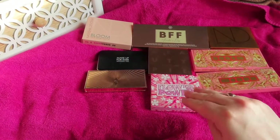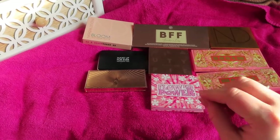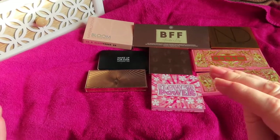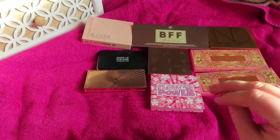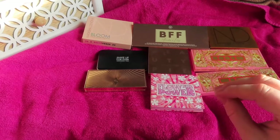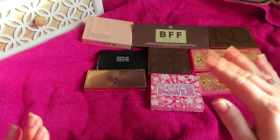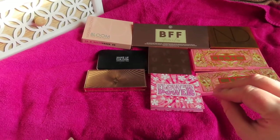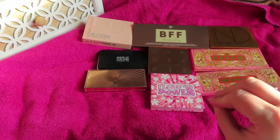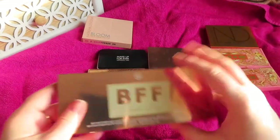These are the face palettes within my collection. I do have a few more which are more highlight-heavy that I keep with my highlights — like my ABH highlight palettes and a BH Cosmetics palette with highlights and blushes. But these are the ones that are more blush-heavy. First up, picking at random, is the BFF Alandra and LC from BH Cosmetics.